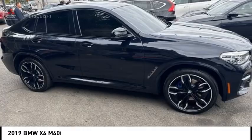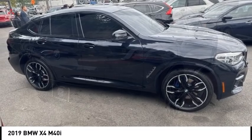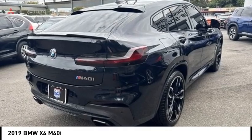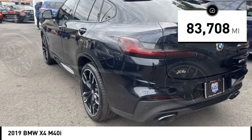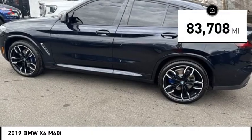The X4 has an attractive interior which is outfitted with extremely high-end materials and is priced below $25,000. This vehicle has less than 85,000 miles.